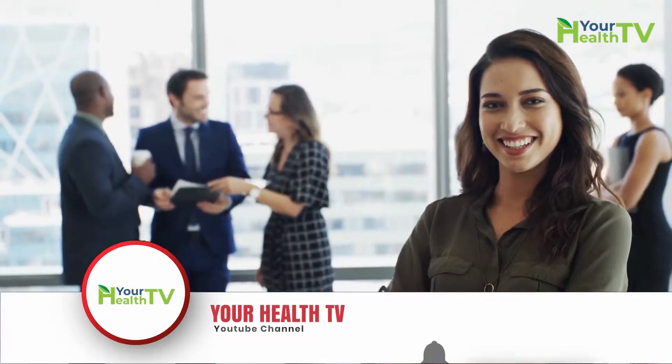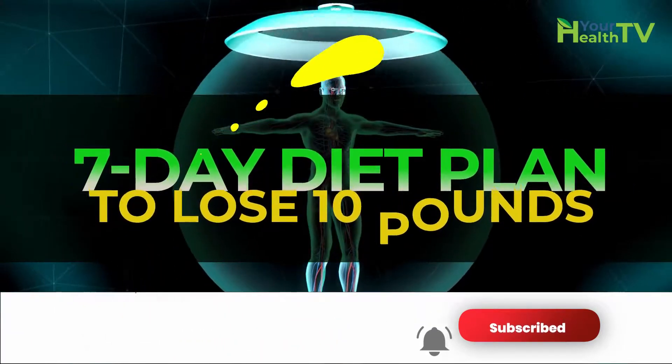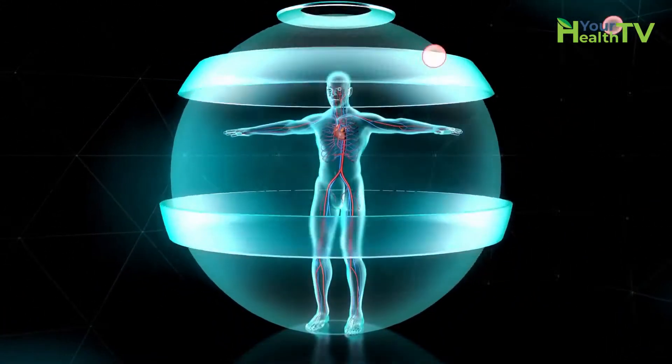If you understand how calories work and follow the above steps consistently, you'll lose a great deal of fat. A seven-day diet plan to lose 10 pounds should be used as a guide or stepping stone to a healthier lifestyle, which will enable you to stay lean and keep the pounds off in the long term.